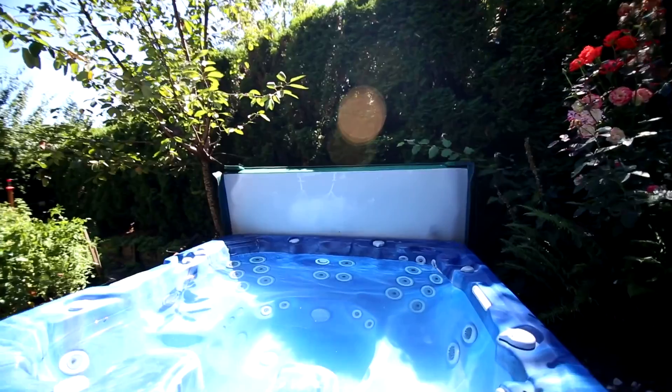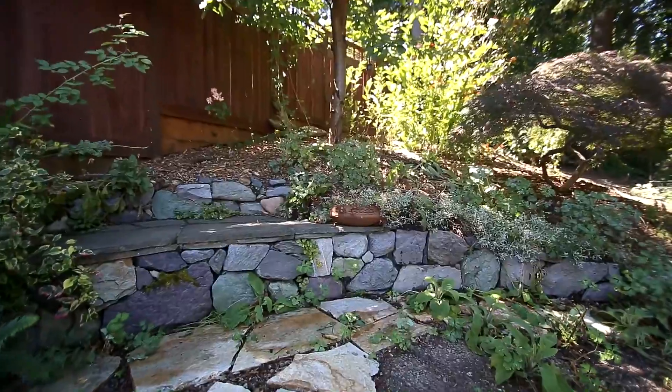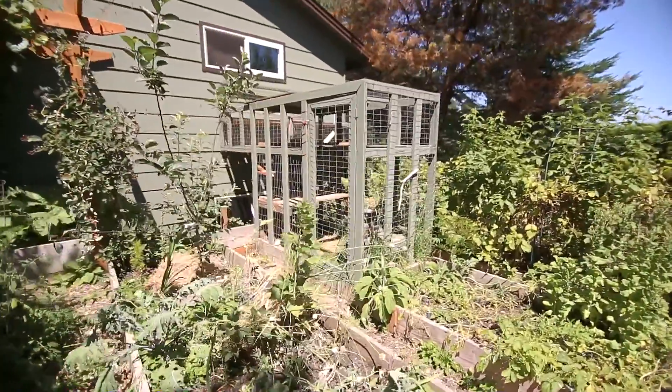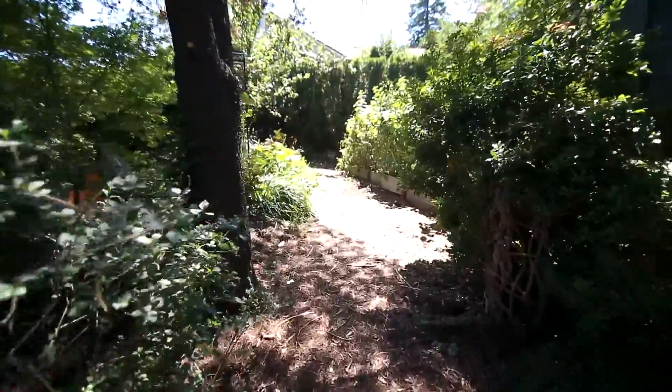It's easy to relax and recharge in this tranquil outdoor living space. You can tend to the NatureScape Urban Garden, an area filled with fruit trees, berries, a vineyard and raised garden beds — all free of pesticides or herbicides for more than 10 years.